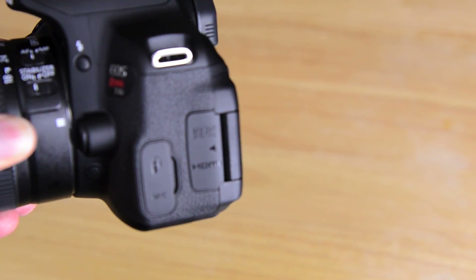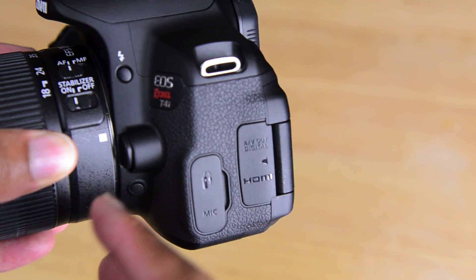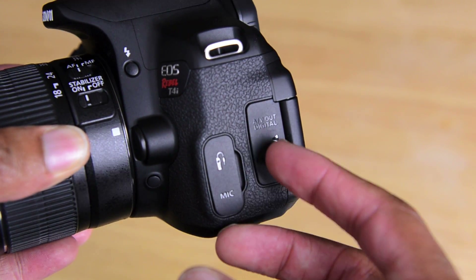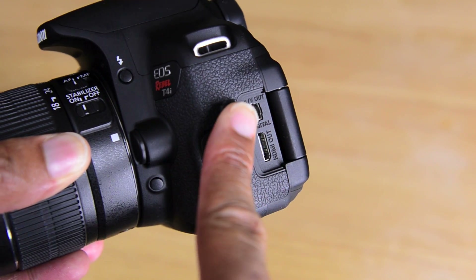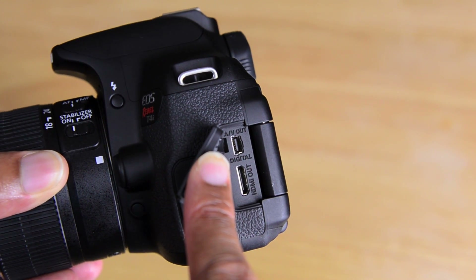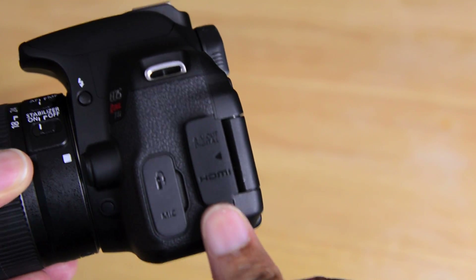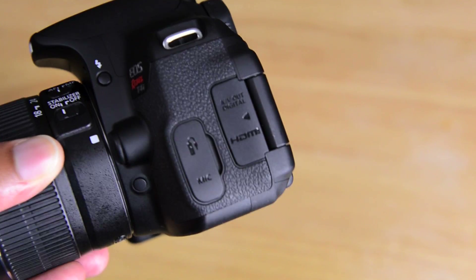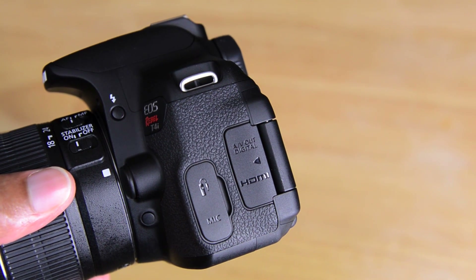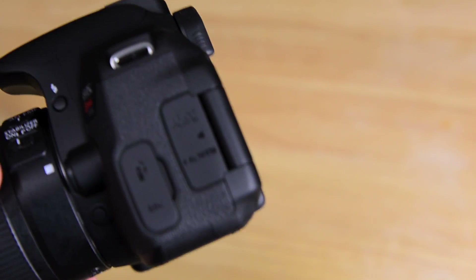Looking at the connections: pretty standard — there's a microphone jack and remote jack here, which is very good. We've got the HDMI port on this side down at the bottom, and then up at the top that's your USB slash analog AV out. And yeah, there's no HDMI cable included with this camera either. Canon, Nikon, Sony — come on. How hard is it to put an HDMI cable in the box? No one wants an analog cable these days.